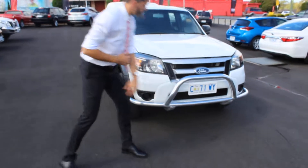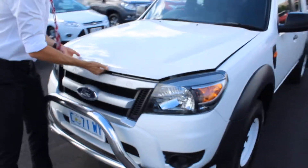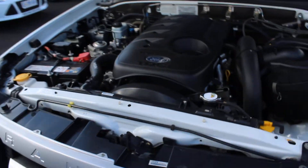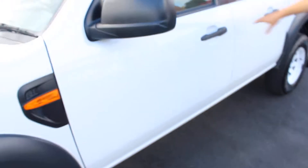As you can see, you've got your good nudge bar at the front of the vehicle — this is in extremely good condition. Just showing you up underneath the hood: it's your 2010 Ford Ranger, turbo diesel, everything's in good condition, nothing out of place or anything like that.